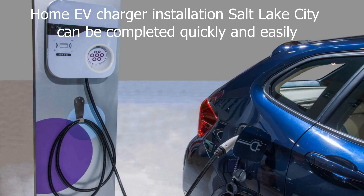With the installation of a home EV charger, you can charge your electric vehicle at home, eliminating the need to drive to a public charging station. The home EV charger installation in Salt Lake City can be completed quickly and easily with a professional installer taking care of the entire process.